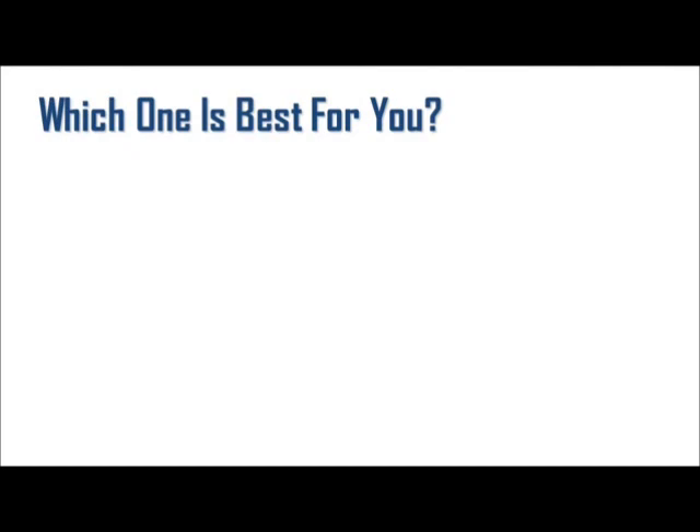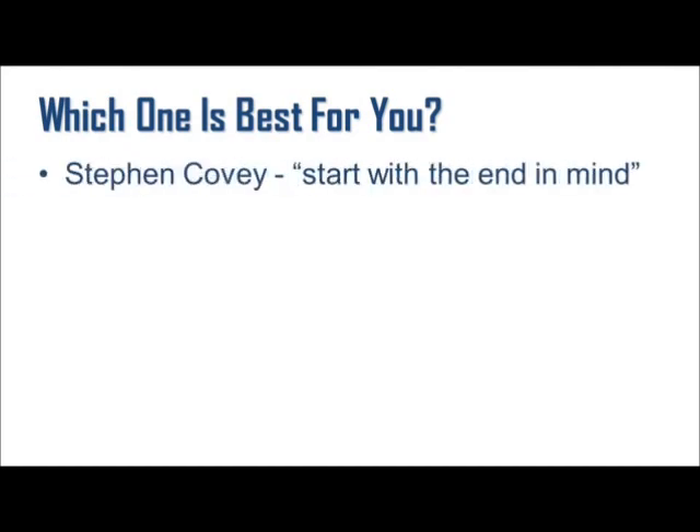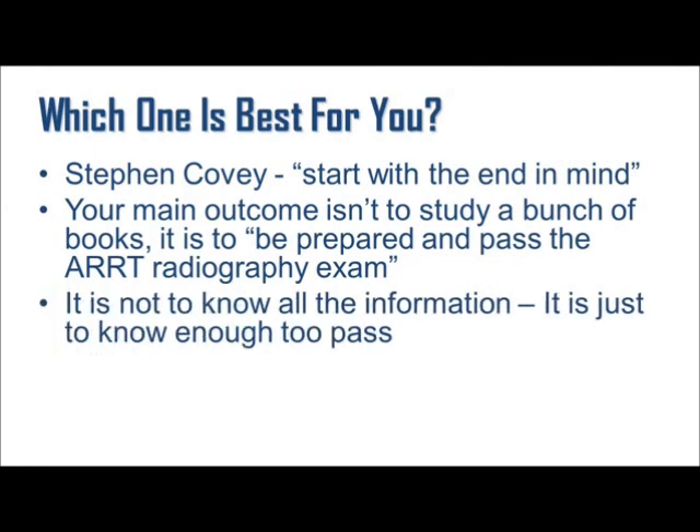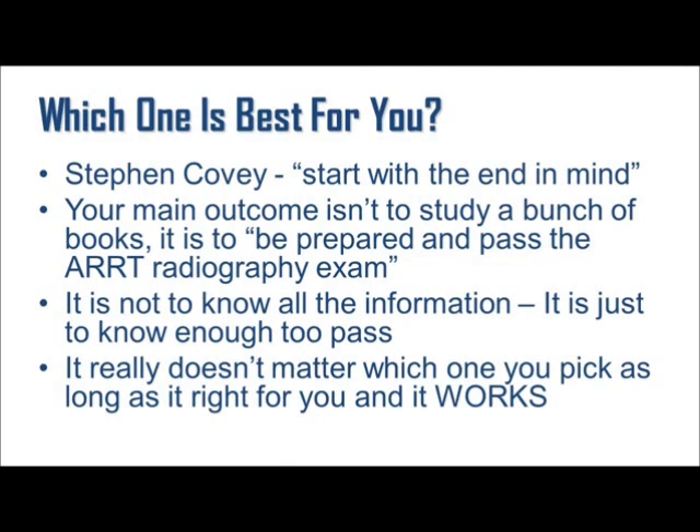So how do you really decide which one is best for you? Stephen Covey, in his book 7 Habits of Highly Effective People, said it best: start with the end in mind. Your main outcome isn't to study a bunch of books — it is to be prepared to pass the ARRT Radiography Exam. It is not to know all the information; it's just to know enough to pass. If you really get this, it will save you so much time and frustration. It really doesn't matter which one you pick as long as it's right for you and it works. You don't even need a prep book.